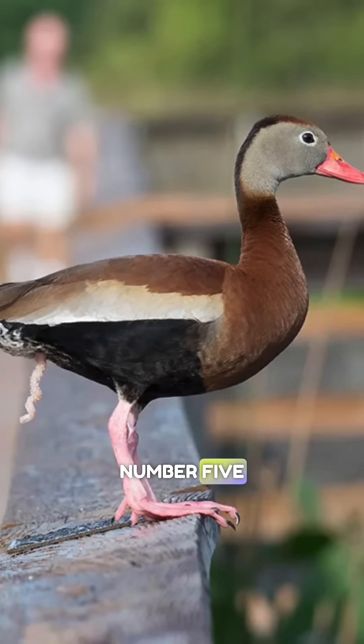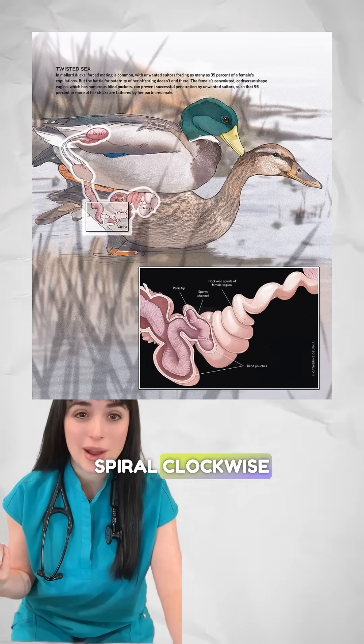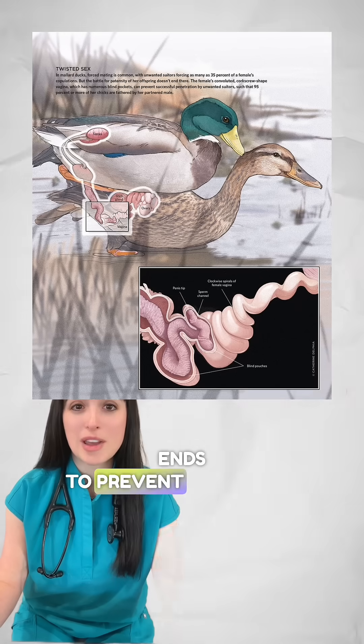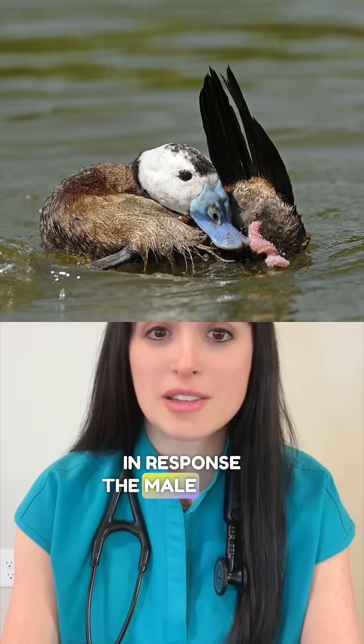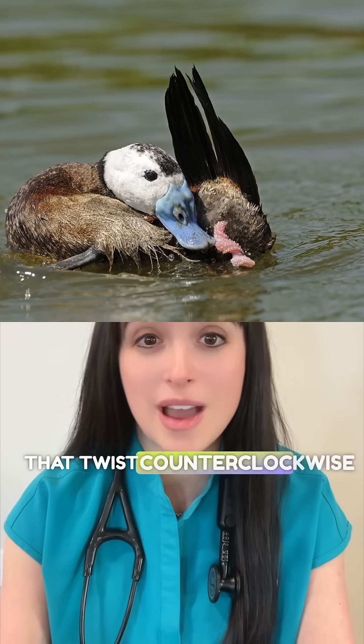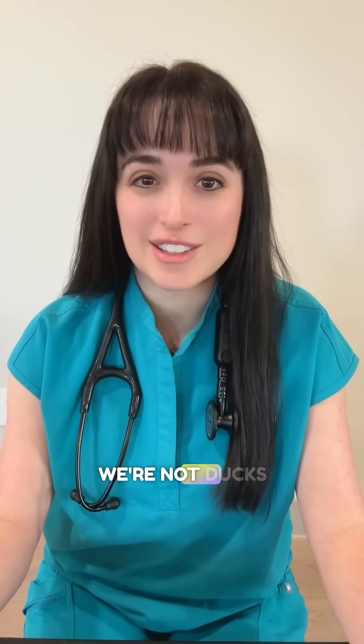Number five: ducks have a corkscrew pea. This is due to a sexual arms race. Female ducks evolved passages that spiral clockwise, often with dead ends, to prevent unwanted males from forcing copulation. In response, the male ducks evolved corkscrew peas that twist counterclockwise in order to get around the female's defenses. Let's all just be thankful that we're not ducks.